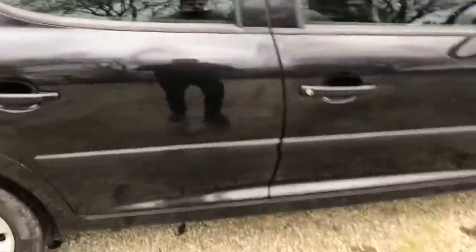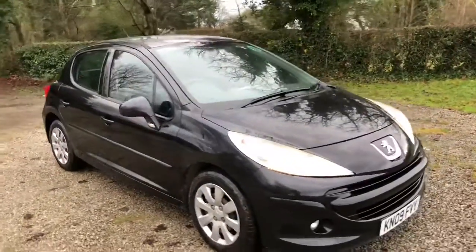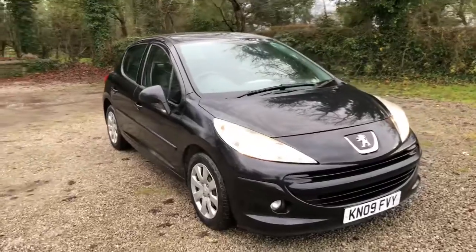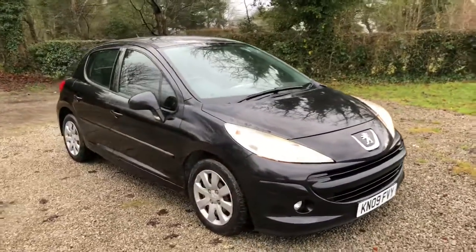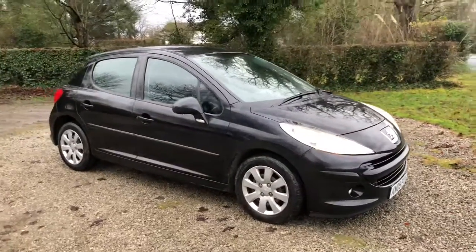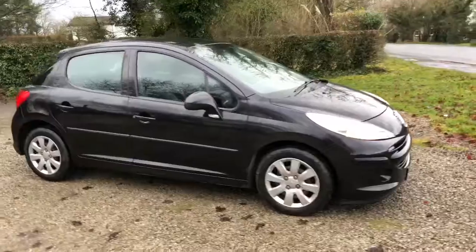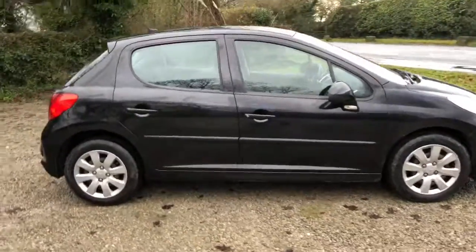So a good all-round car — a cheap family car possibly. 1.3 diesel, again with good economy. We are selling this car with a 12 month gold standard warranty through Warranty Assist, covering the major components including the engine, gearbox, suspension etc.